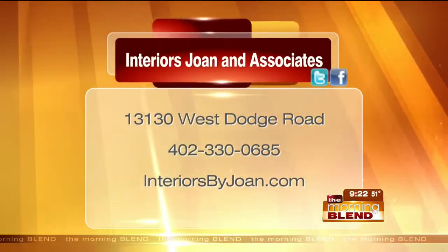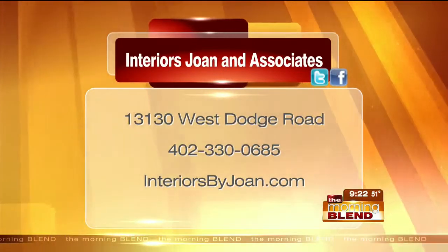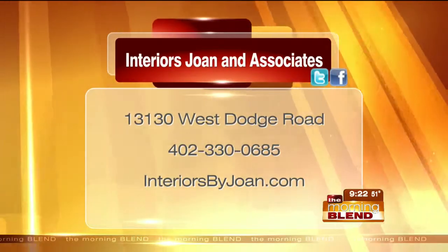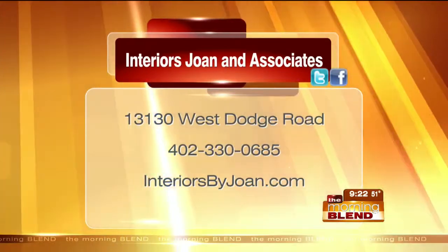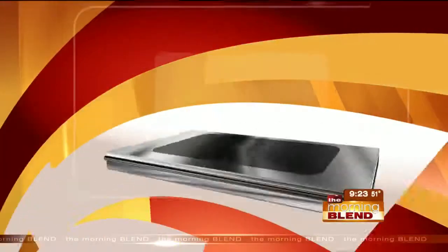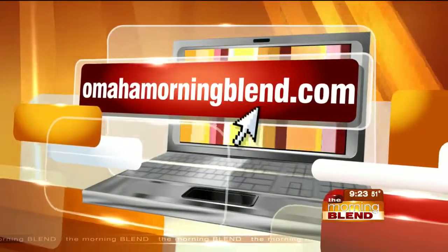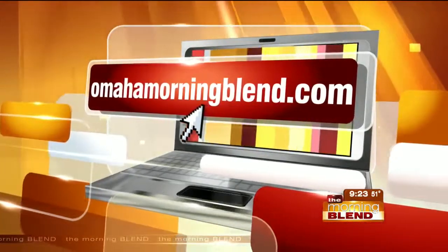There are so many more different ideas — fresh from the market. This only happens twice a year, but the professionals of Interiors Joan and Associates make the trip and bring back the good stuff so that in Omaha, we're up to speed. Online, it's interiorsbyjoan.com. You're also welcome to call to meet with one of the professionals and set up a consultation at your home. Thank you, Lindy. Thanks for having me.